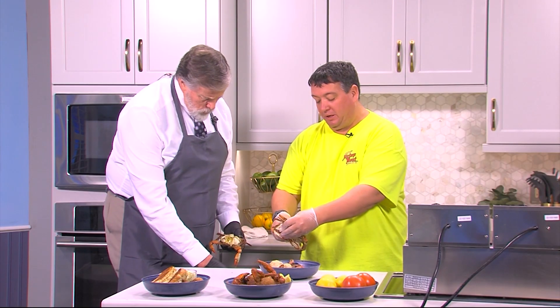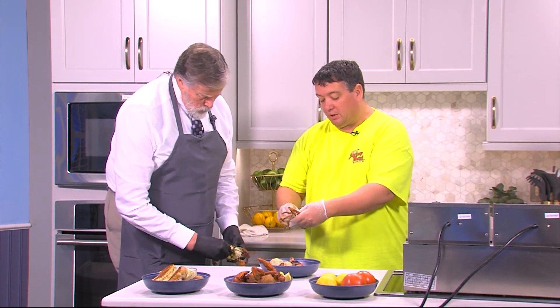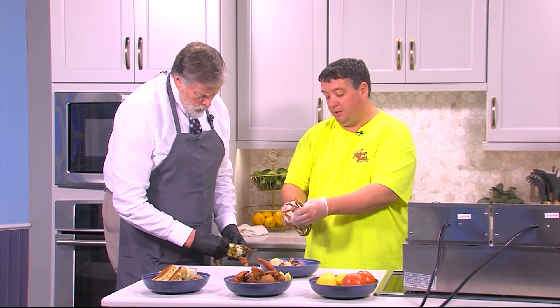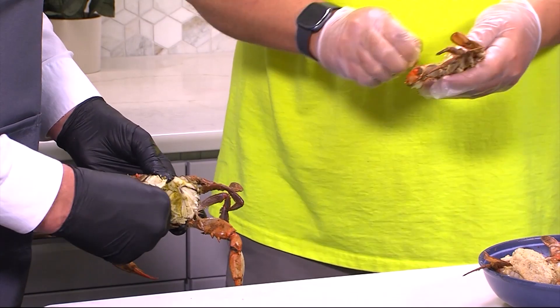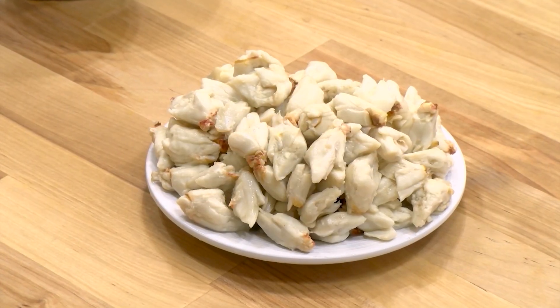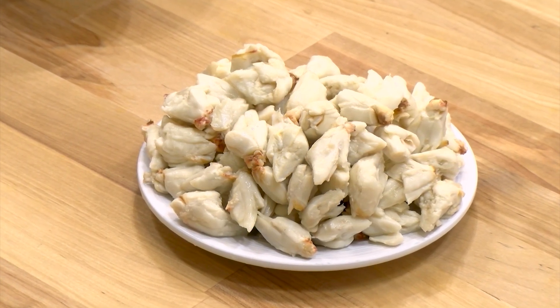Speaking of crab products, there's a lot out there right now that is foreign crab meat — could be from Indonesia, Venezuela. They make really pretty crab cakes. They're made with a green swimming crab and they're actually picked under a blue light. They bleach that meat and there's no fat on it.